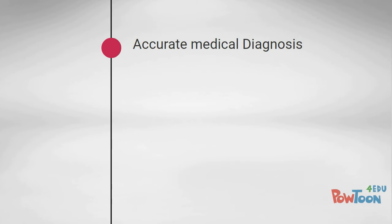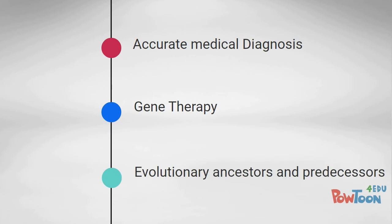Some of the benefits derived from the Human Genome Project include easier and more accurate medical diagnosis, gene therapy, and a greater understanding of evolutionary ancestors and predecessors.